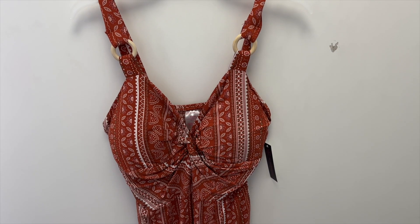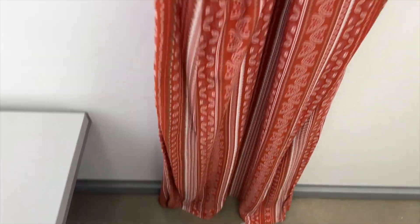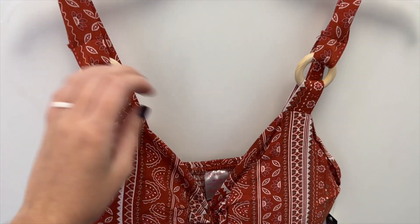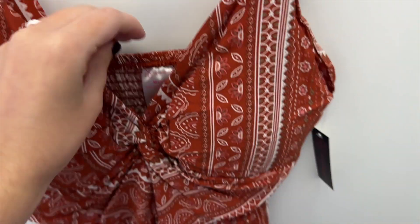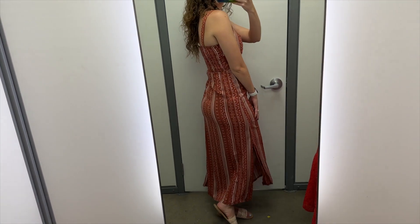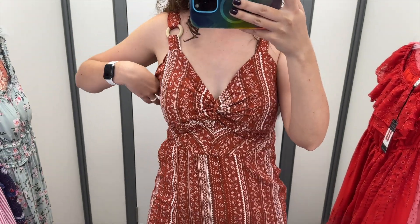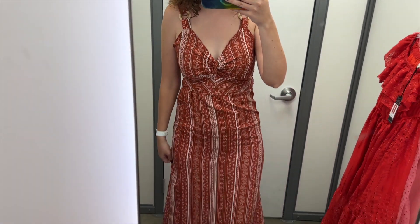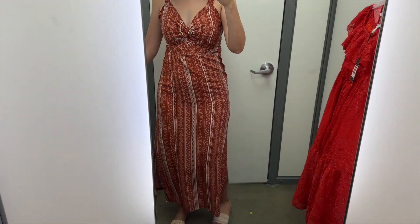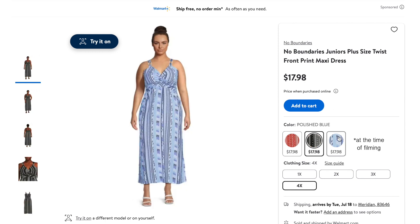Next up is this dark orange pattern dress from No Boundaries. It is maxi length with slits on both sides. It has a twist at the bust, and it does have pads in the bust as well. The straps have a ring in them, and it's smocked in the back. I tried this on in a size medium, and it retails for $15.98. The fit was off for me — I like that it has built-in cups, but I didn't love how the bust looked. It was too tight through the hips, and I could not get the pattern to be straight. So this one's definitely a no for me, but a size up might be better. This dress also comes in a black version and in a blue version.